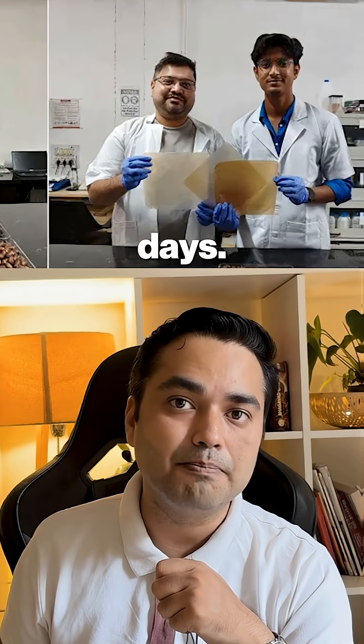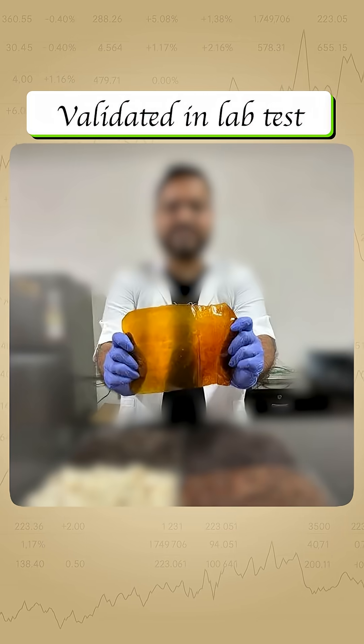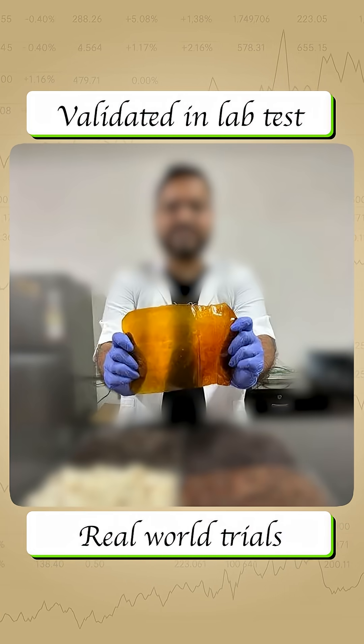These scientists found a way to turn jackfruit and jamun seeds we normally throw away into packaging films that act like plastic but disappear in 60 days. The material has already been validated in lab tests and is now moving toward real-world trials.